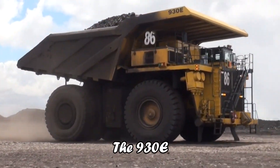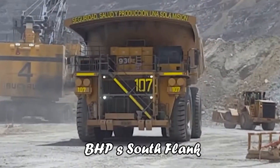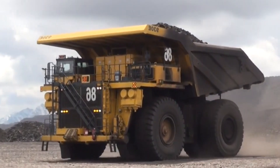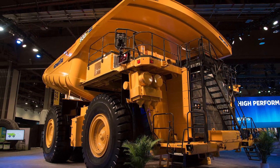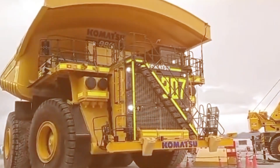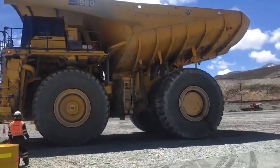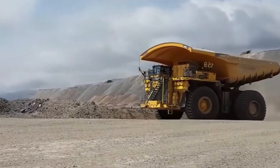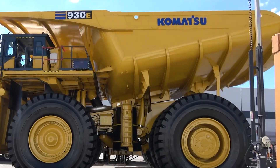It's the 930E's journey into autonomy that truly sets it apart. Initiating its autonomous operation at BHP's South Flank, these trucks are at the forefront of mining innovation, transforming how we think about industrial operations. The shift to autonomy represents a commitment to safety and efficiency, with Komatsu's autonomous fleet reducing haulage costs and enhancing productivity.